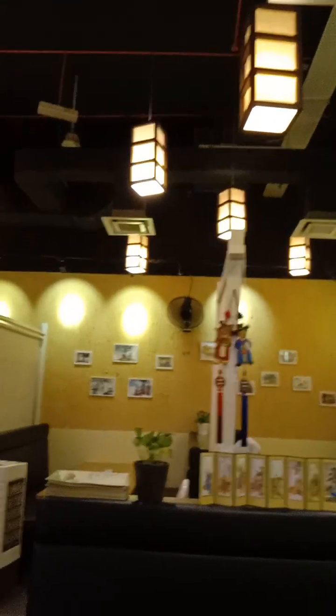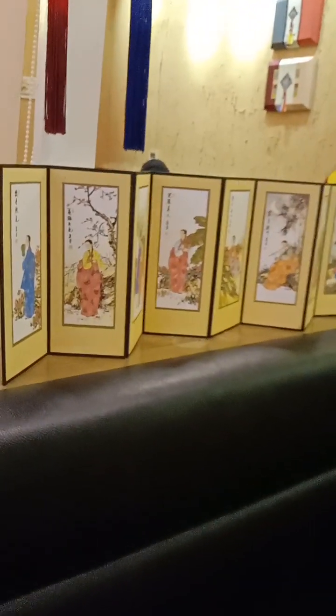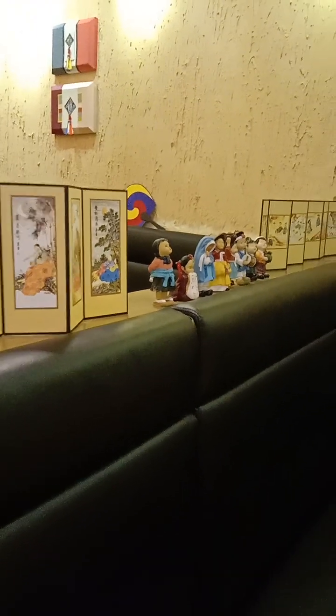Look at the pictures. It's very cozy — look at the lighting, wow! And there are cute puppets here.